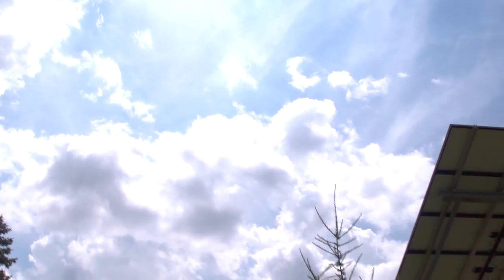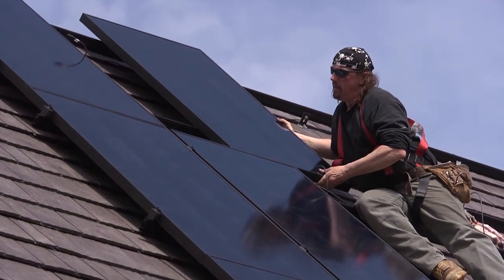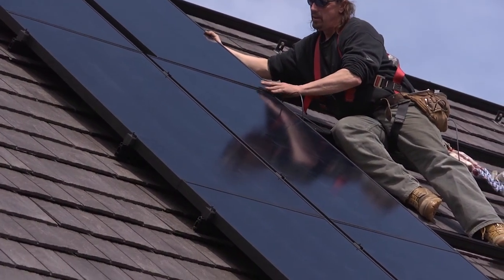Over the course of the year, we've estimated now that we're going to generate about 17 kilowatts of solar energy and use about 12 to 14 kilowatts in total, including all the heating and cooling and electricity use of the house. So we'll be net positive, we anticipate.